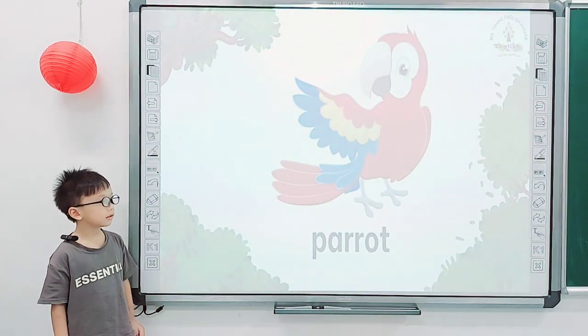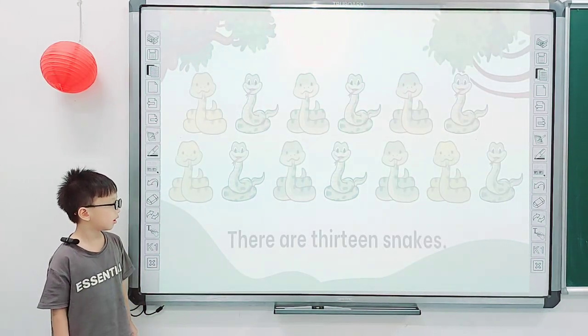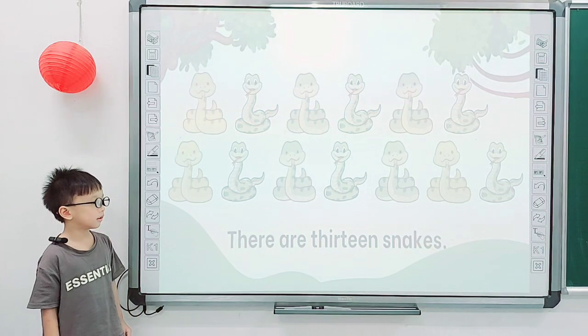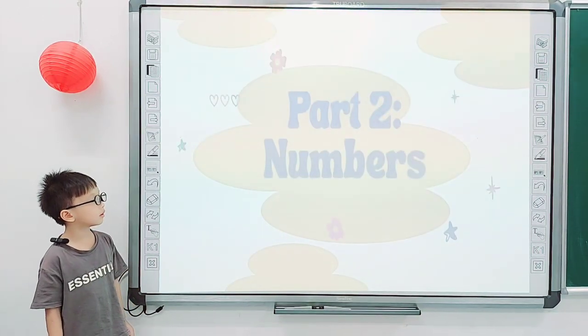And tell me, what do you see? I see a parrot. Parrot. How many snakes are there? There are 13 snakes. Good job. Next one. And how many parrots are there? There are 10 parrots. Good job. Next one.